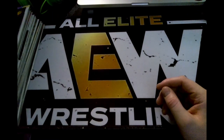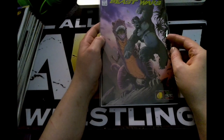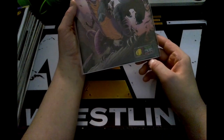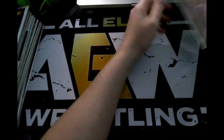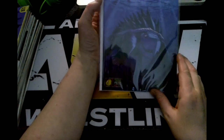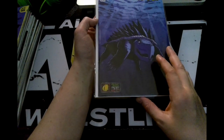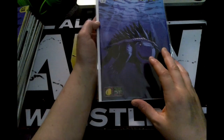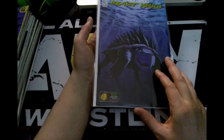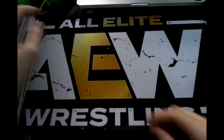From there we have IDW issue eight, cover A, of Transformers Beast Wars. I am loving this series, and it actually has a little nugget celebrating 25 years of Beast Wars. And not stopping there, I got issue nine, cover A, of Transformers Beast Wars as well. I haven't read issue nine yet, but this character on the cover looks cool — to me it looks like a transformed version of Teenage Mutant Ninja Turtles from the second movie. If you know that reference, hit me up in the comments.